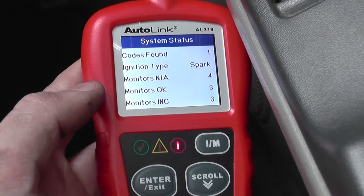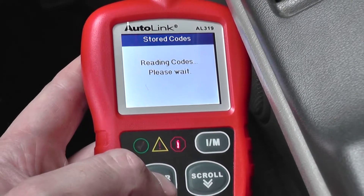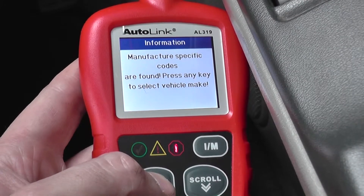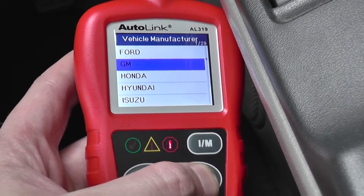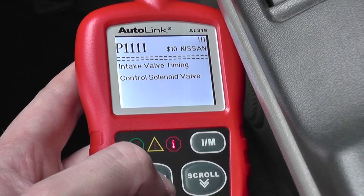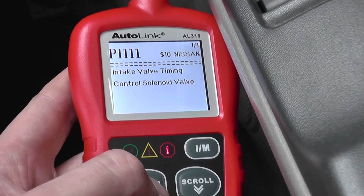Right, here we go. Codes found: one. Let's click on enter, read stored codes. Alright, so we've got a P1111 — intake valve timing control solenoid valve.